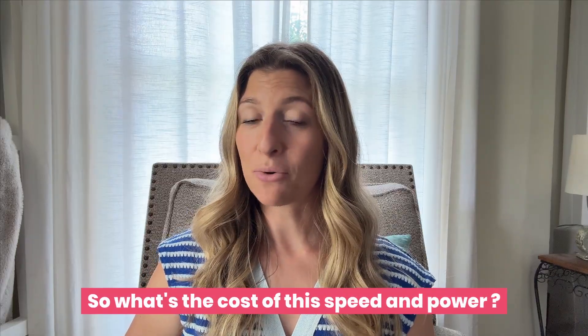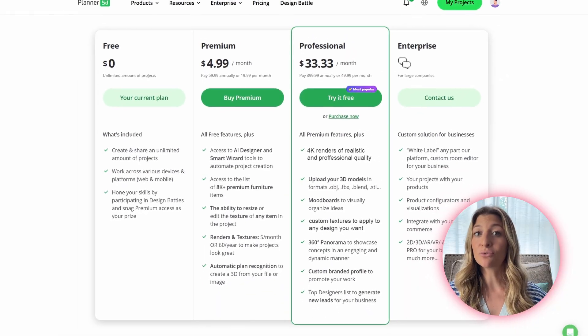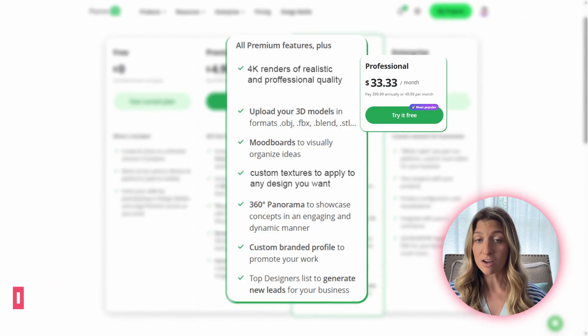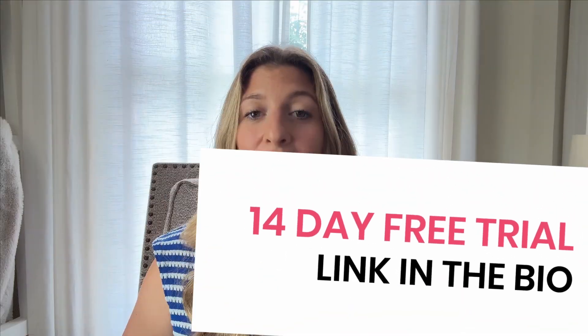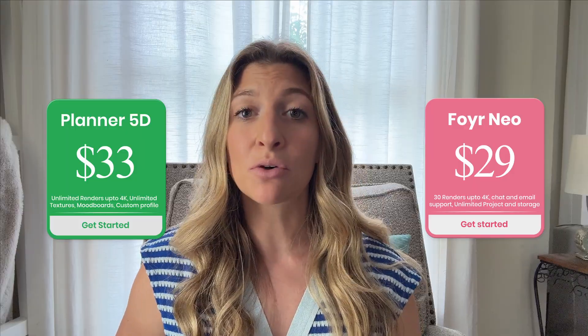So what's the cost of all this speed and power? You know what's worse than paying too much? Thinking you're paying less, but hitting a paywall mid-project. Planner 5D does offer a freemium option; however, important features like HD renders and commercial licenses are locked. Foyer Neo provides upfront costs and also provides a fully usable free trial. For side hustlers or small business owners, predictability in pricing builds trust. We compared total value across both platforms for a typical first project — Foyer Neo ends up being cheaper when you need to use more than just your basic visuals.